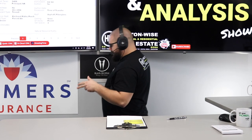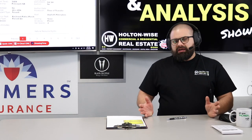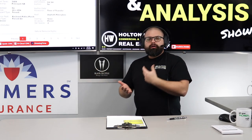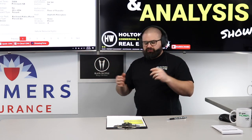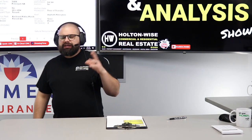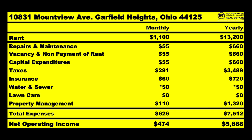If you go to holtonwise.com and click the property management FAQ, there's a whole write-up dedicated to why it doesn't make sense to have tenants pay their own water and sewer bills. It has to do with landlord-tenant law in Ohio and how water runs with the land through the Cleveland Division of Water. So when you look at this apples-to-apples, it's actually not $1,100 a month — it would be $1,175, because when Holton Wise takes it over, we'd change the rent to $1,175 and we would start paying that water and sewer bill instead of the tenant.